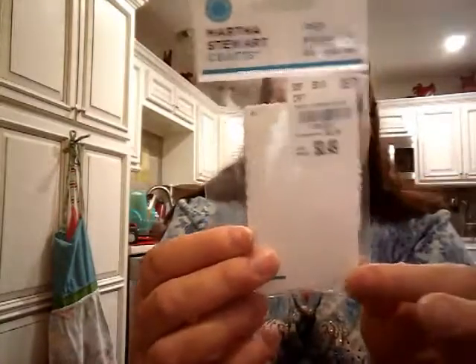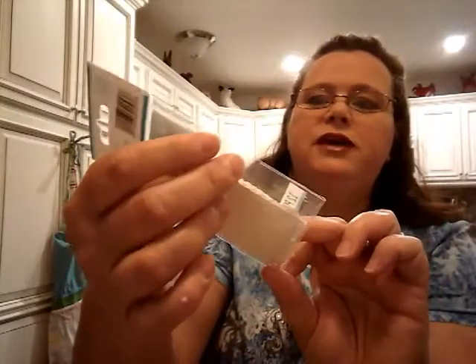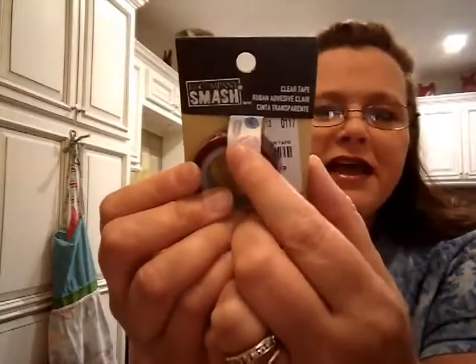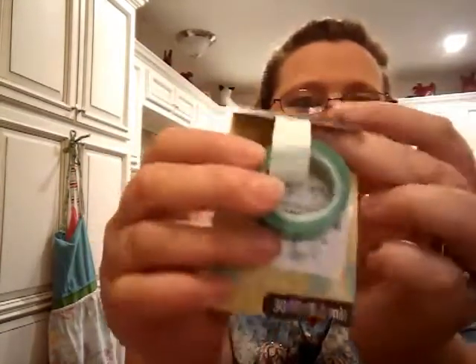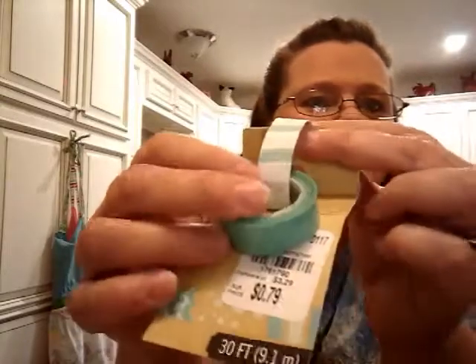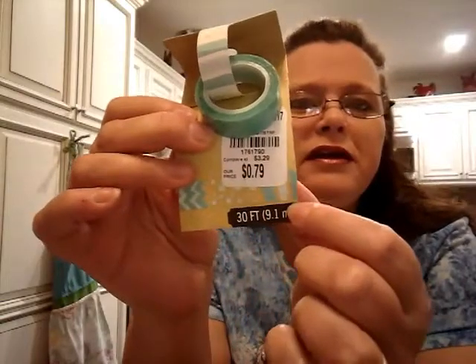Okay, the next thing I got was some Martha Stewart little tags. There are two different shapes in there. Those were 49 cents, and I thought that was good because they're regularly $2.19. And then the last thing I got was two more washi tapes. I got this one for 79 cents — it's little gems, like different color jewels. And then the last one I really liked — for 79 cents it's this teal green with little bubbles and lines on it. I just thought that was super cute. For 79 cents I couldn't leave it behind.